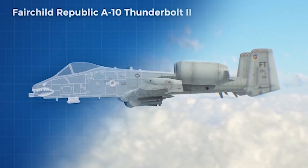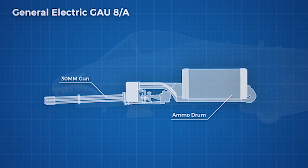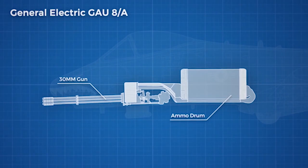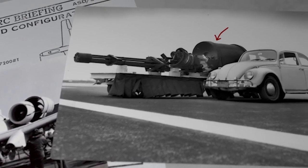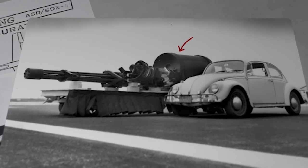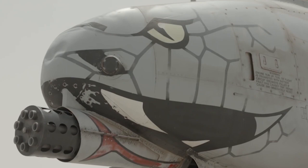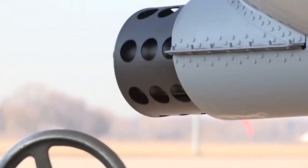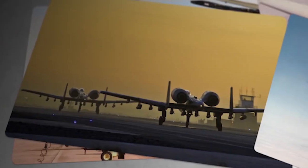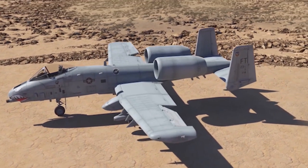Number 4: The A-10 Warthog carries the heaviest gun ever mounted on a fighter jet — the 30mm GAU-8A Avenger Rotary Cannon. With 1,174 rounds, it weighs 619.5 pounds and has a barrel length of 2.3 meters, a muzzle velocity of 1,010 meters per second, an effective firing range of 4,000 feet, and a maximum range of over 12,000 feet. It takes about half a second to reach maximum speed, with 50 rounds fired in the first stage and 50 to 60 rounds fired afterward. The gun has 80% accuracy when fired from 4,000 feet in flight and comprises approximately 16% of the A-10's total weight.